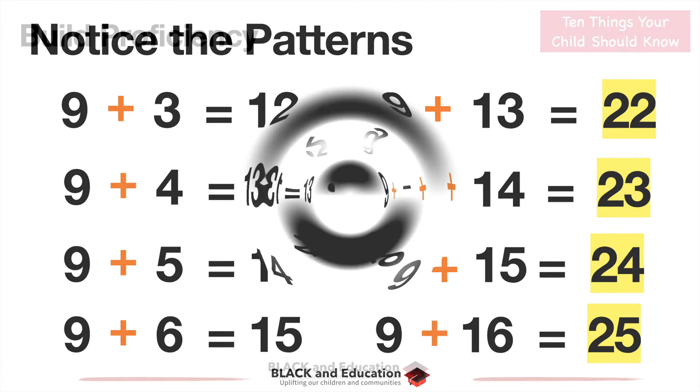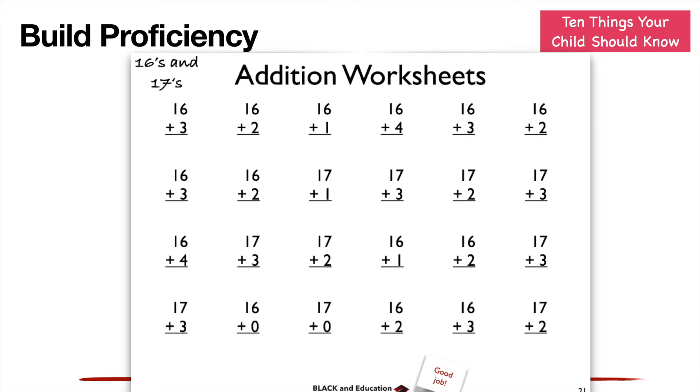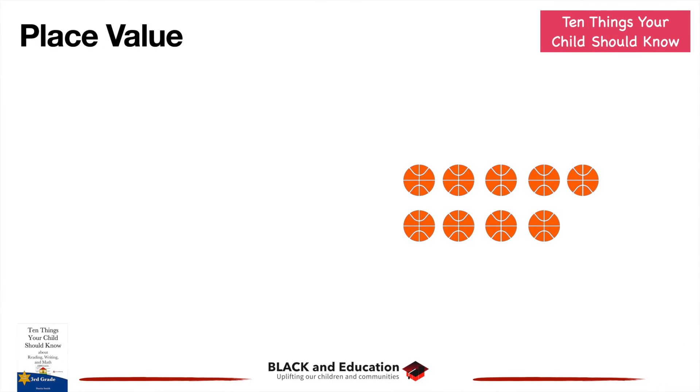You really want to take the time to notice the patterns with your child. Once you notice the patterns, you want to start to build proficiency. You want your child to work at these problems and understand — for example, knowing off the top of their head that sixteen plus two is eighteen or seventeen plus one is eighteen — so they can do it in quick succession and build proficiency.